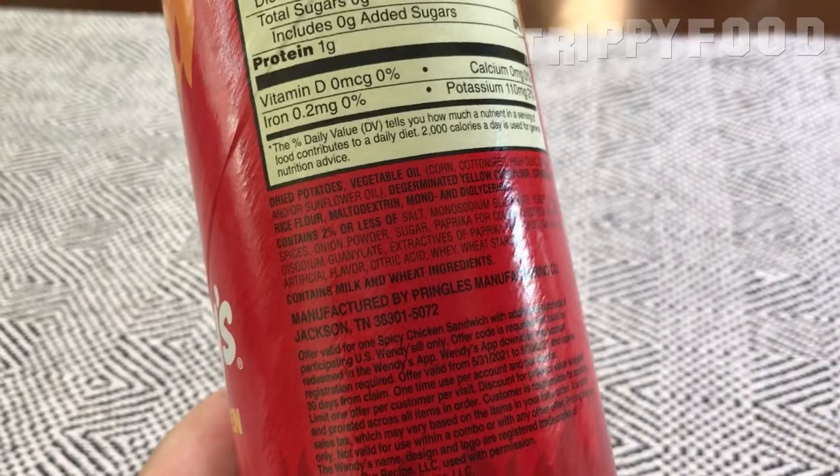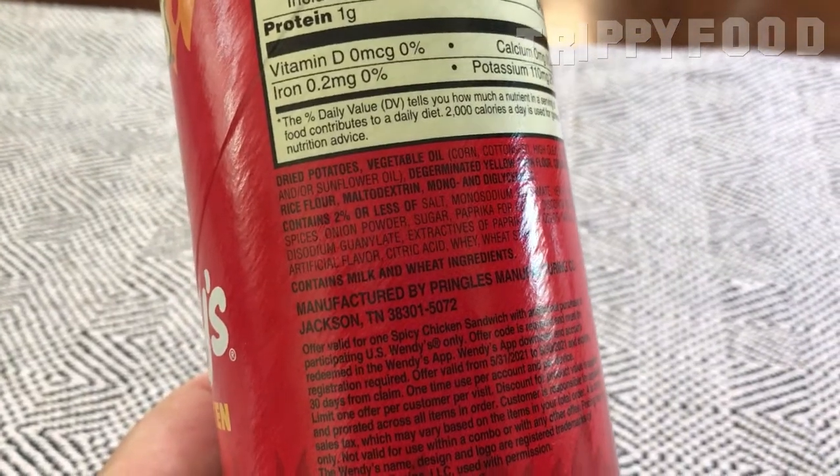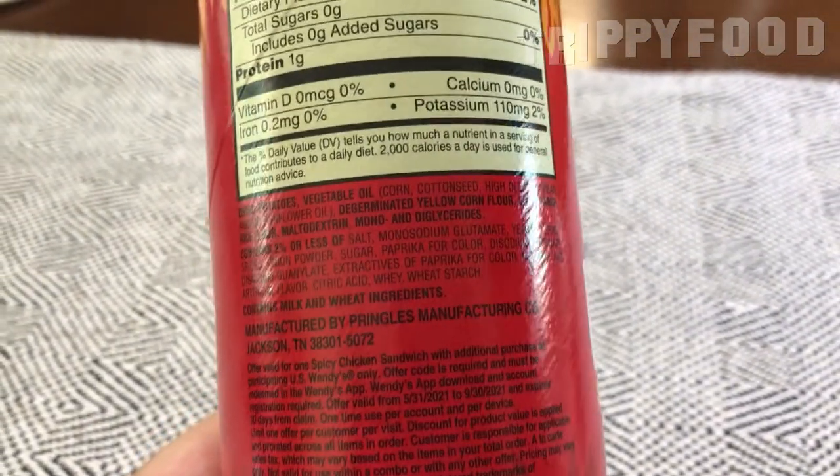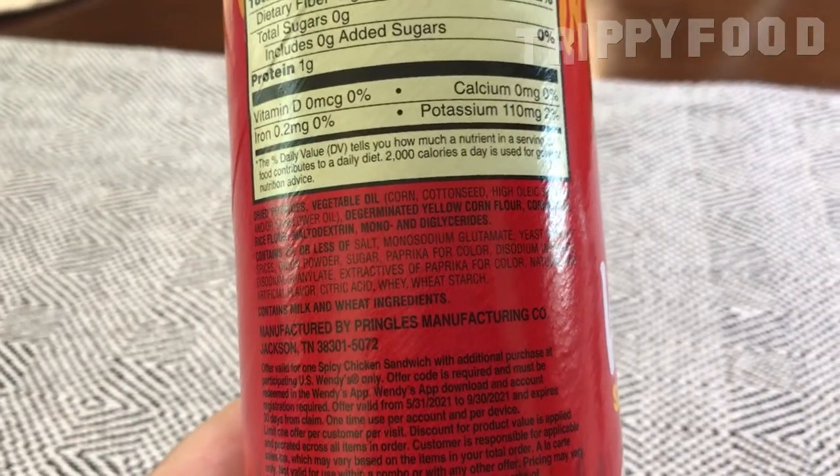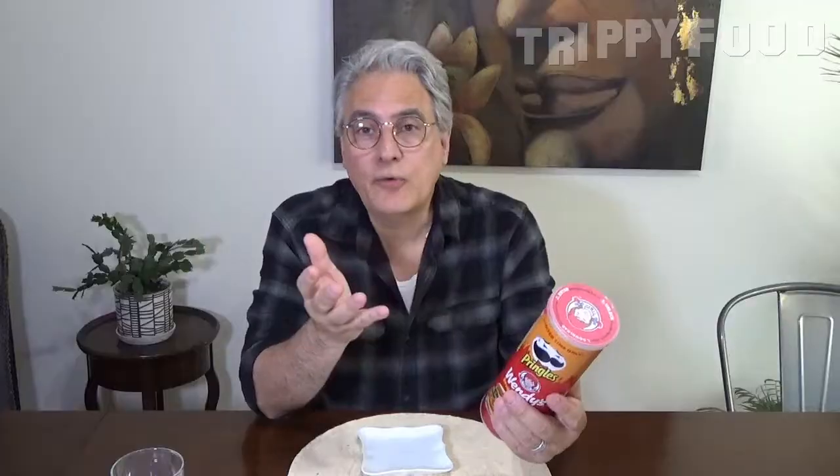Now the ingredients are a little bit disappointing. Dried potatoes, vegetable oil, sunflower oil, corn flour — there's onion powder, spices — there's no chicken. So they're going for the spicy chicken flavor but no chicken.